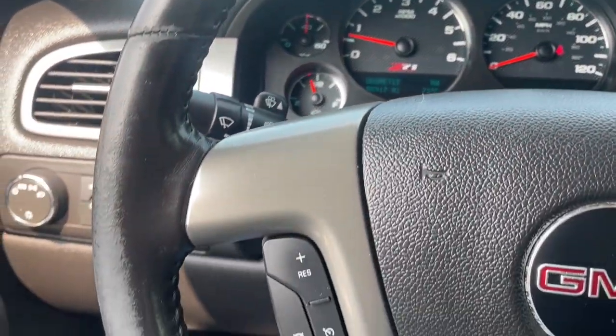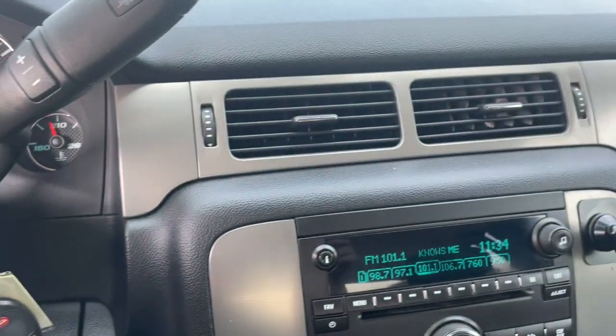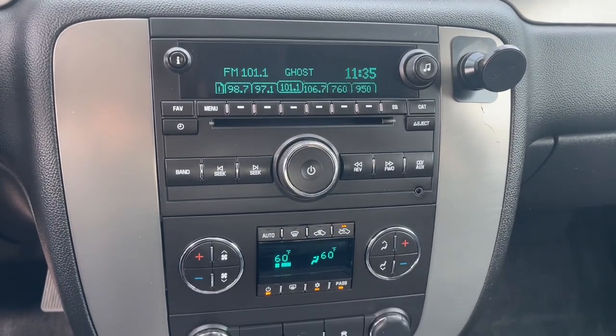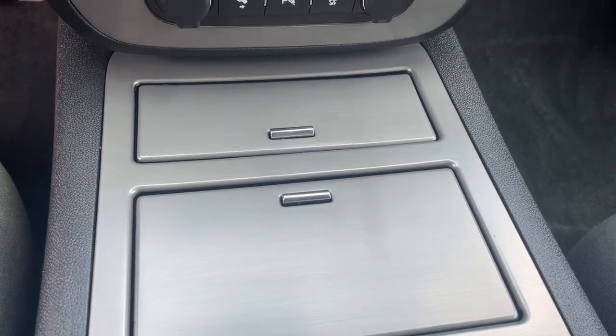Keyless entry, heated mirrors, satellite radio, steering wheel audio controls, leather-wrapped steering wheel, electronic stability control, alarm, intermittent wipers, traction control, tire pressure monitoring system.